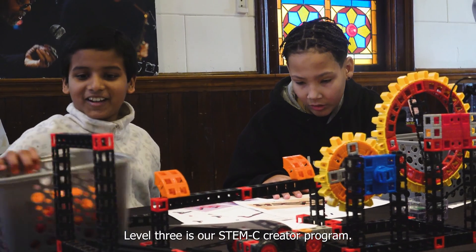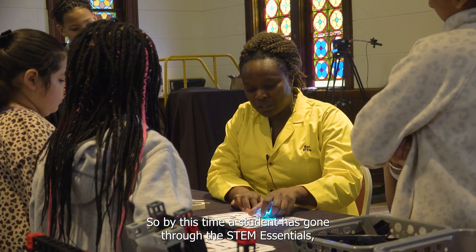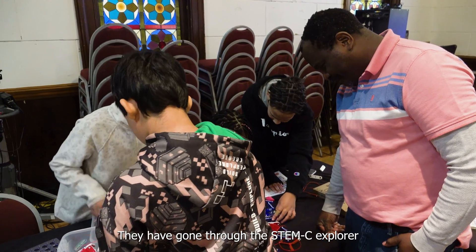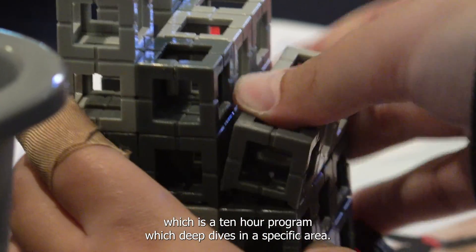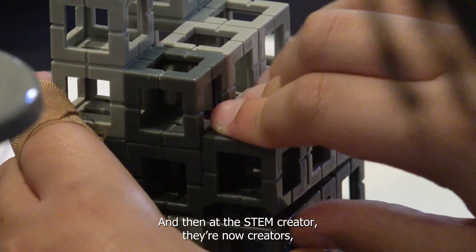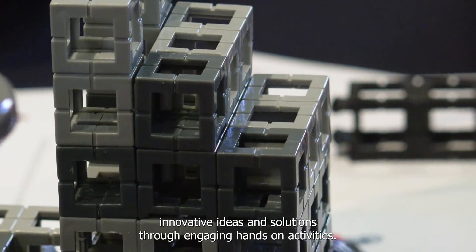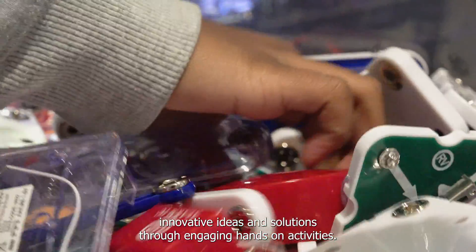Level three is our STEMC Creator Program. By this time, a student has gone through the STEMC Essentials, which is a five-hour program, and through the STEMC Explorer, which is a 10-hour program that deep dives into a specific area. At the STEMC Creator level, they're now creators — they go through design challenges or research where they can develop innovative ideas and solutions through engaging hands-on activities.